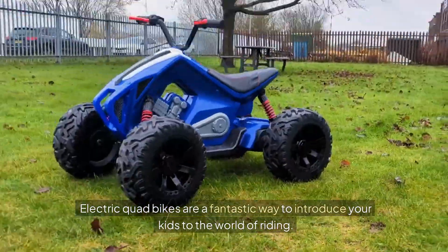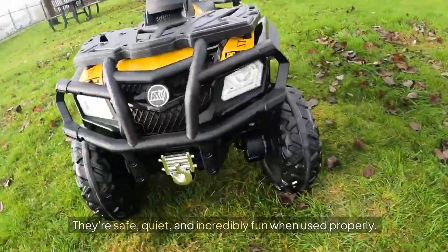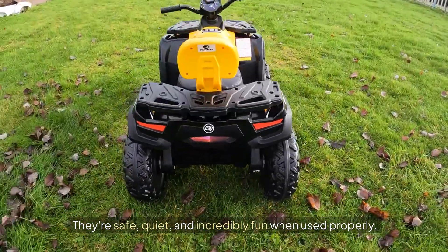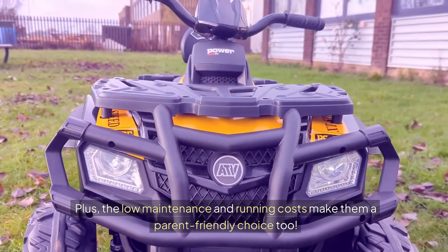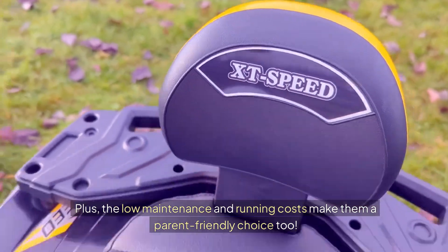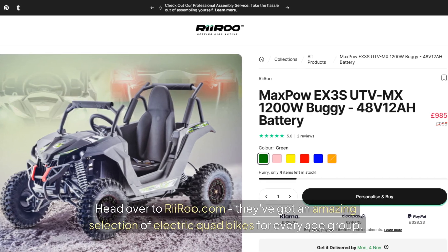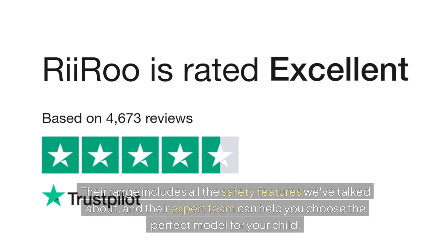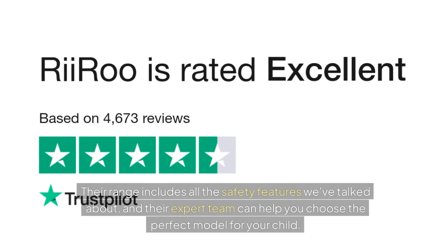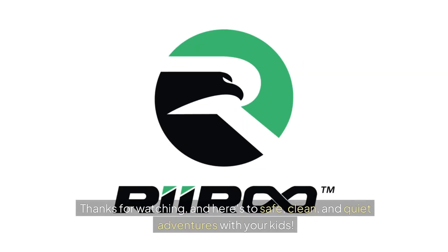Electric quad bikes are a fantastic way to introduce your kids to the world of riding. They're safe, quiet and incredibly fun when used properly. Plus, the low maintenance and running costs make them a parent-friendly choice too. Ready to get started? Head over to Reroo.com — they've got an amazing selection of electric quad bikes for every age group. Their range includes all the safety features we've talked about, and their expert team can help you choose the perfect model for your child. Thanks for watching, and here's to safe, clean and quiet adventures with your kids.